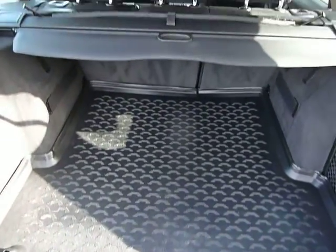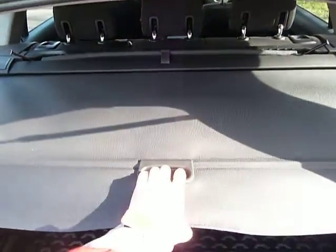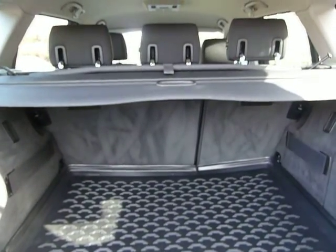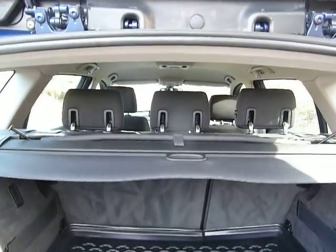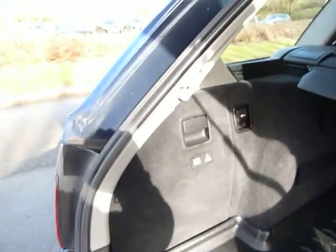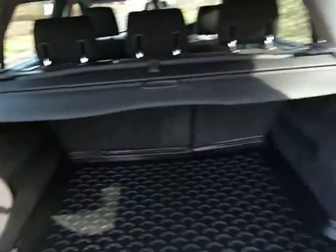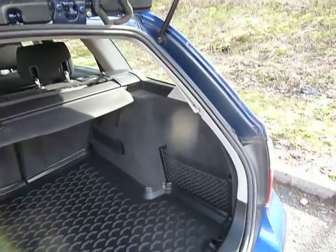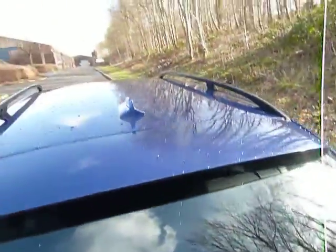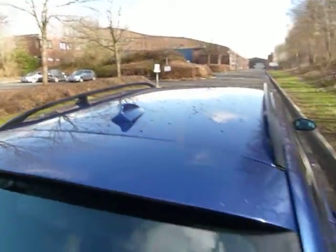Being the tourer, there's lots of room in the boot. We've got the privacy blind, 60-40 split rear seat in the back, three head rests on the rear seats, and to the left a cubby hole for the first aid kit and warning triangle. On the right, a nice little cargo net for extra stowage. On the roof, we've got the shark fin antenna with the roof rails.